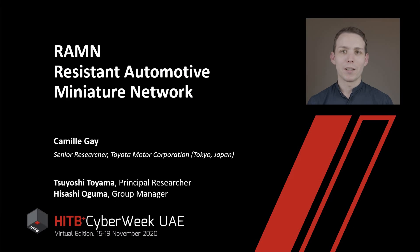Hello everyone, my name is Camille and I am a researcher at Toyota Motor Corporation. This session is called RAMEN, for Resistant Automotive Miniature Network, and I will talk about a small platform that we developed for studying and researching automotive systems.